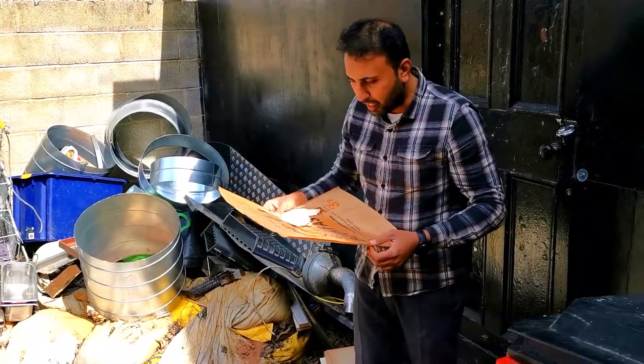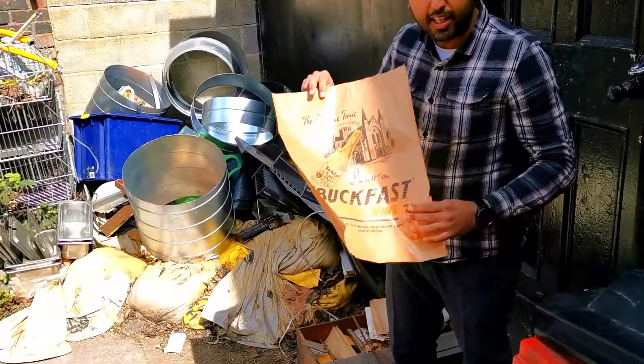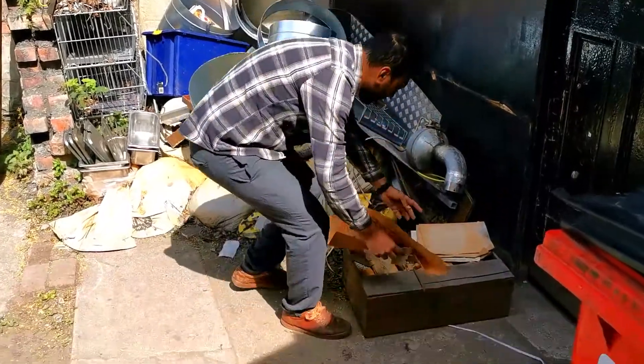Assalamu alaikum. So today we have found something that is a treasure, like a 100 year old thing, and it is written that these are quite old things. Let's see.